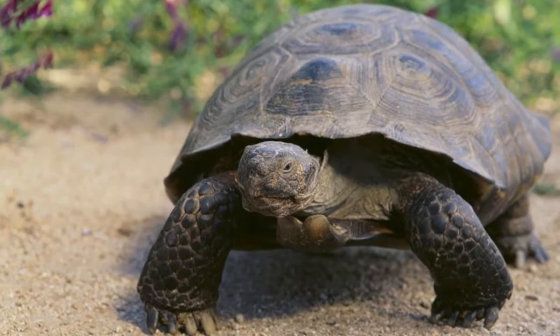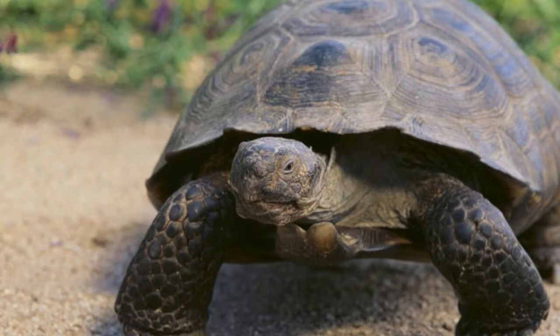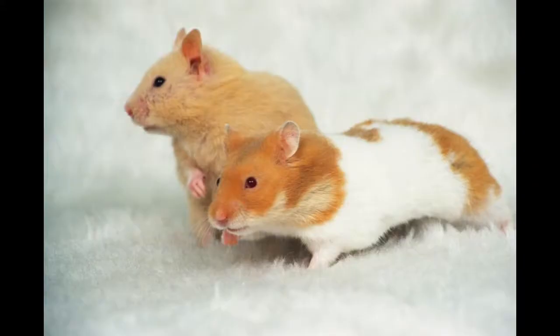Desert tortoises use burrows to rest and also as a means of escaping extreme temperatures. They prefer areas with sandy, loamy soil with proportionate amounts of clay and gravel, such that digging is easier and dens are stable enough to avoid collapse. Desert tortoises are known to share burrows with other reptiles, mammals, birds, and invertebrates. Quick fact: desert tortoises are listed under the vulnerable category due to their rapidly declining population. The most relevant threats include urbanization, habitat destruction, illegal collection, and vandalism by humans.